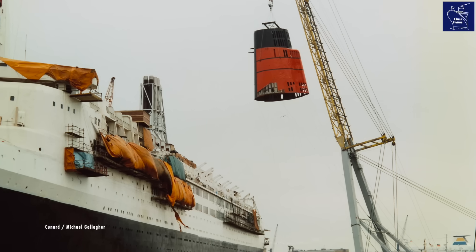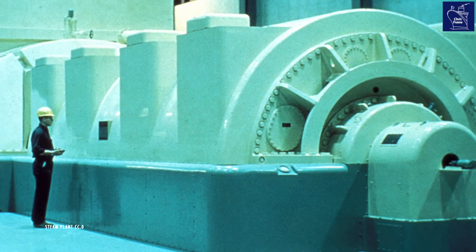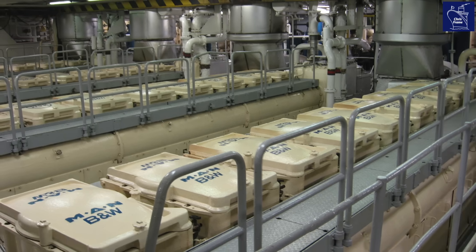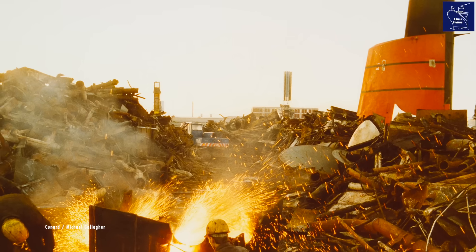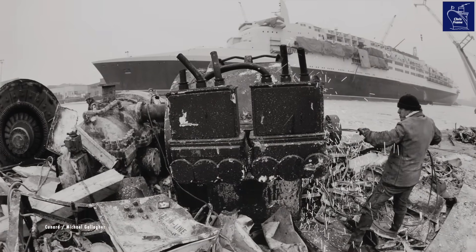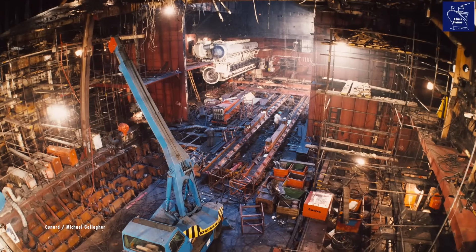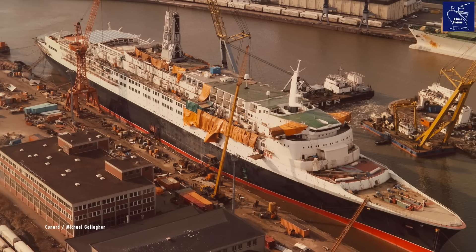When the QE2 was re-engined in the 1980s, Cunard replaced the steam turbine system with an entirely new, modern diesel-electric power plant — still the kind of engines used in most of today's cruise ships. Picture this: over 4,700 tonnes of scrap metal, the ghosts of the old steam turbine engines, ripped out to make way for the future. New engines, new motors, new propellers, and a complete revolution. This wasn't just an upgrade — it was a total rebirth of the QE2.